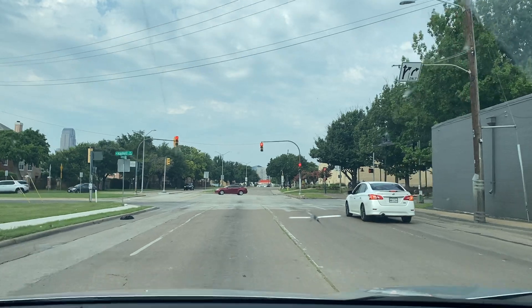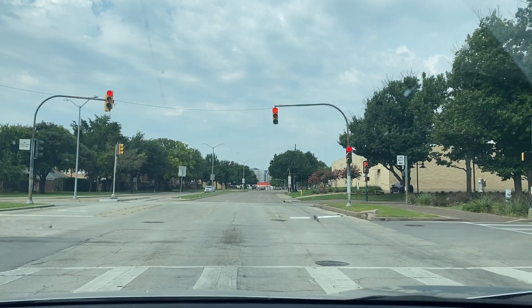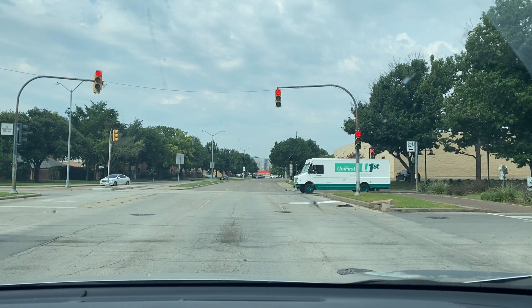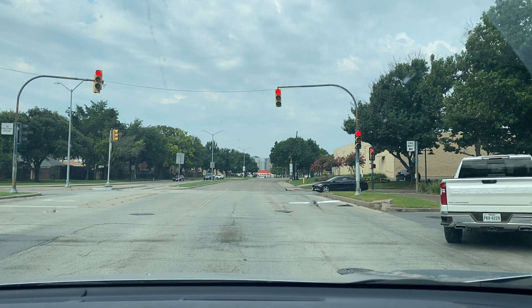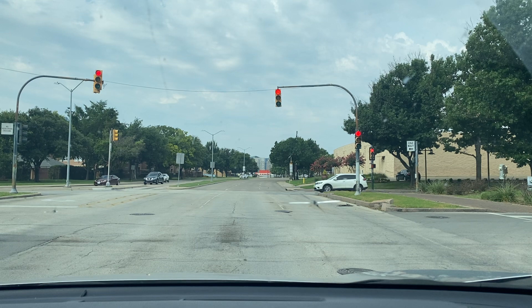Oh yeah, we were supposed to turn right — yeah, I remember now. I love an area with so many trees.